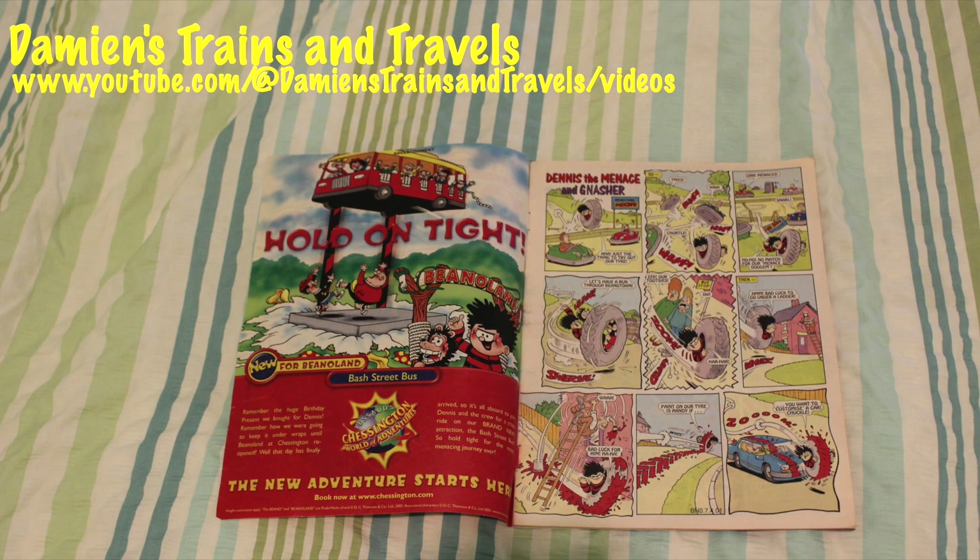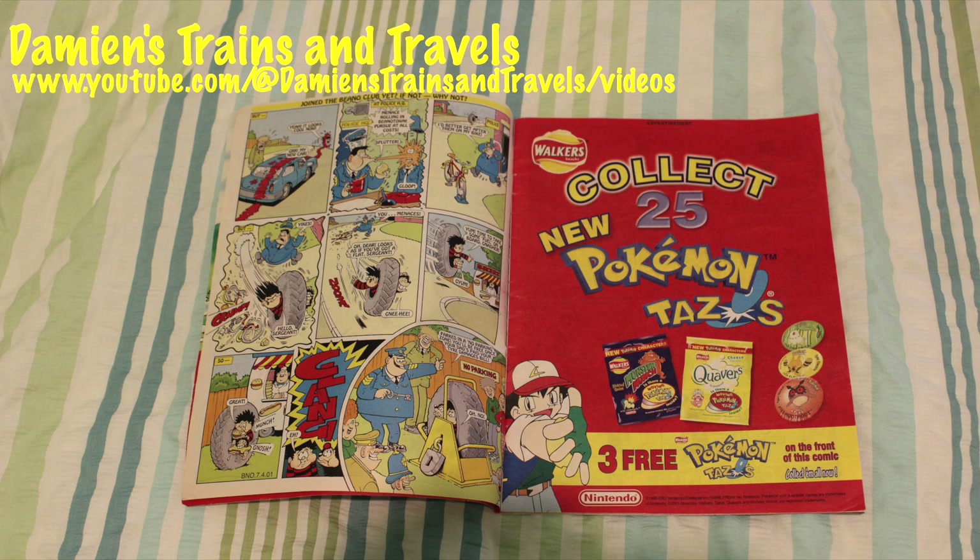Also inside this Beano magazine is an advert for Chessington World of Adventures, where Beano Land featured all the characters from the Beano. Unfortunately Chessington closed down the Beano Land section, which I think is a real shame. I only went the once — I went in 2007, so that would have been 16 years ago. I was quite young, about 14 years old.